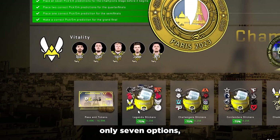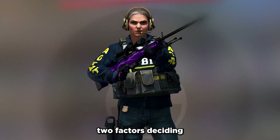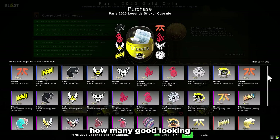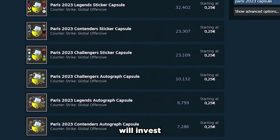Now since there are only 7 options, the answer should be rather simple. There are two factors deciding which capsule is probably the best: first, how many good looking and profitable stickers are in there, and second, how many people will invest in that capsule?